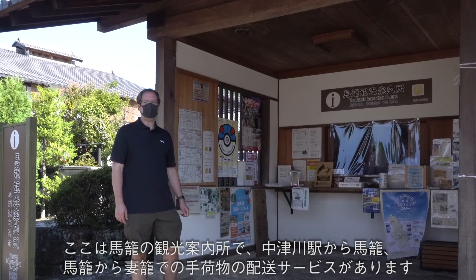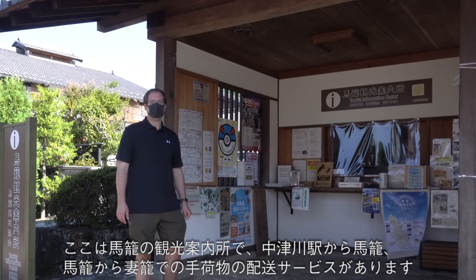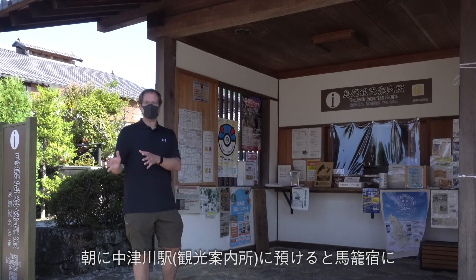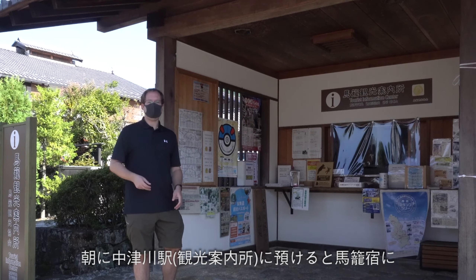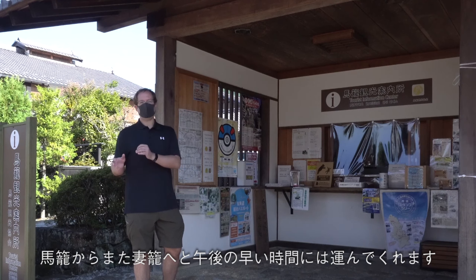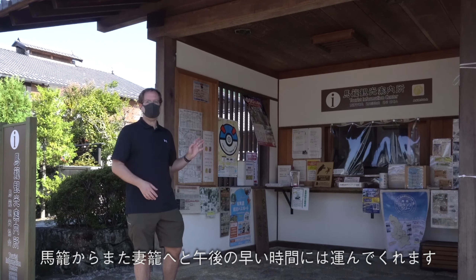We're here at the Magome tourist information office. One thing to know about is they actually have a luggage forwarding service from both Nakatsugawa station to here, and then from here on to Tsumago. You drop your luggage off in the morning in Nakatsugawa and it gets delivered by evening to your accommodation here in Magome. And if you're going from Magome on to Tsumago, you drop your luggage off here in the morning and they'll deliver it early afternoon to Tsumago so you can pick it up when you arrive.